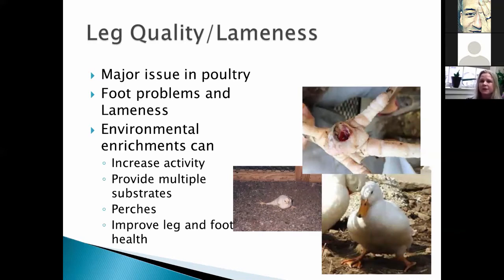Another major issue in all kinds of birds is leg quality, lameness, and foot issues. We can provide environmental enrichment that increases activity, provides multiple substrates to reduce strain on the foot, and perches that allow them to change the strain on the foot throughout the day. Correct use of environmental enrichment can improve foot and leg health.